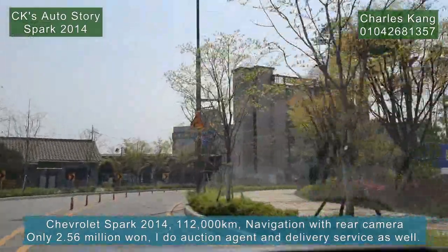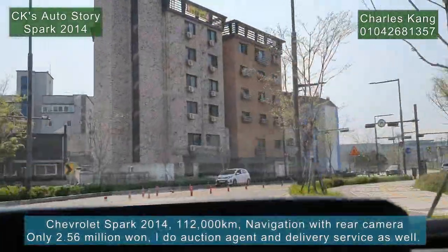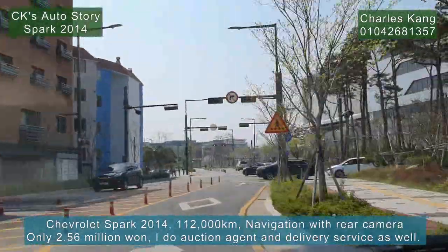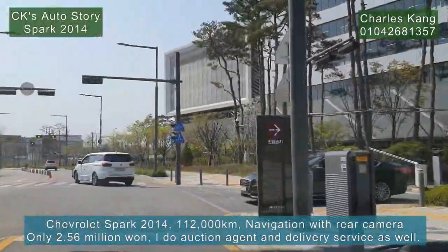This is SKV-1 Motors. Very nice. Really beautiful building.